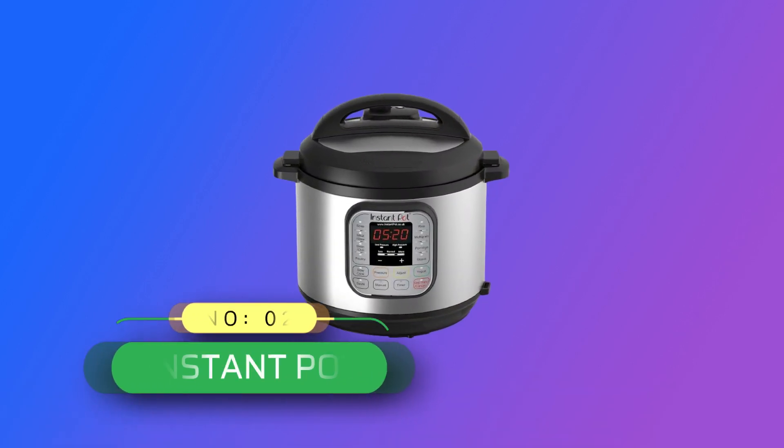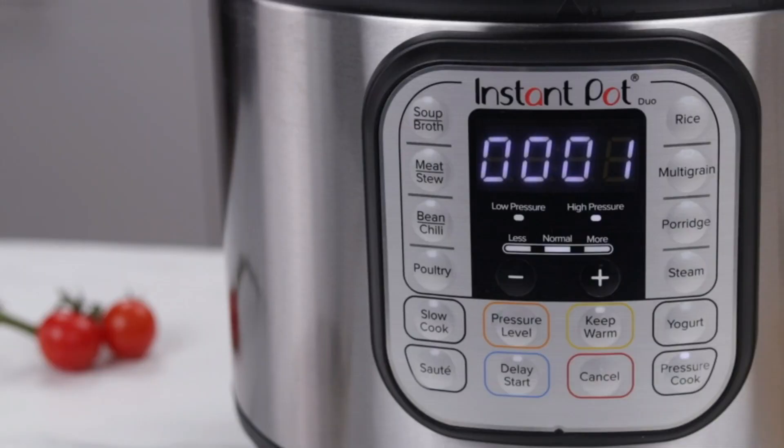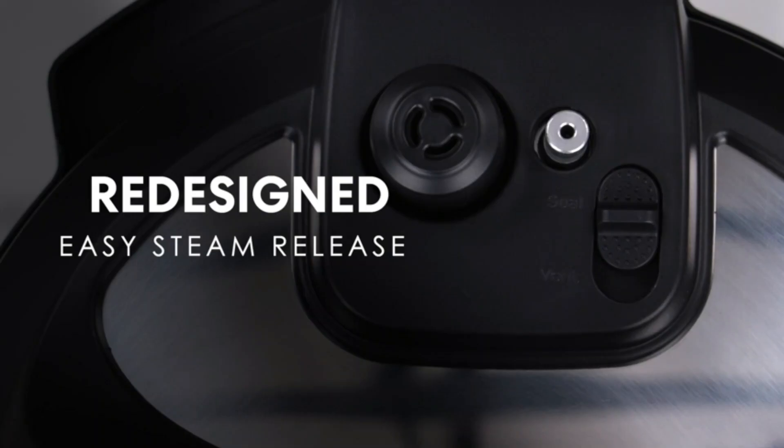Number 2: Instant Pot Electric Pressure Cooker Made in USA. 7-in-1 Functionality: Pressure Cook, Slow Cook, Rice Cooker, Yogurt Maker, Steamer, Sauté Pan, and Food Warmer.